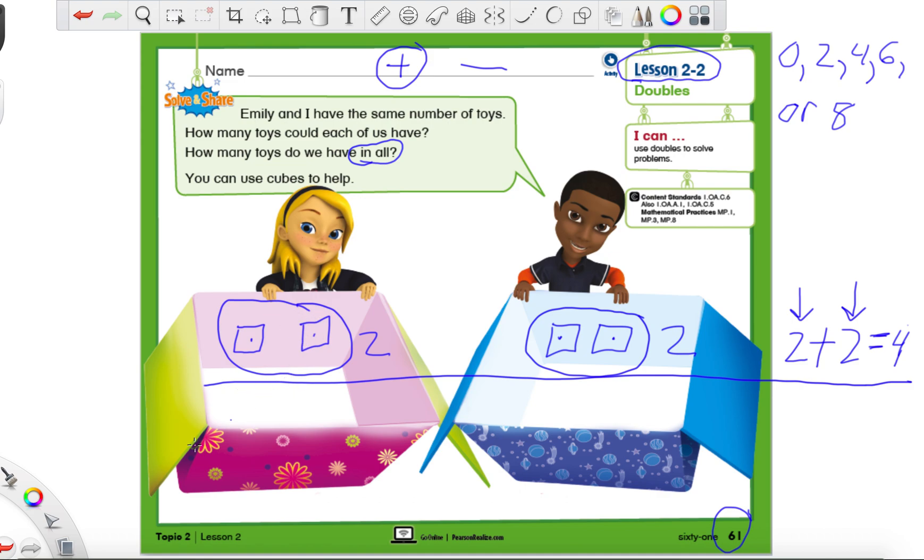I'm going to give this girl Emily on the bottom half — I'm going to use red — she's going to have three cubes: one, two, and three. So we have three cubes. How many should I give the little boy if he needs the same number of cubes? He needs three. So let's draw three cubes: one, two, three. He now has three cubes.